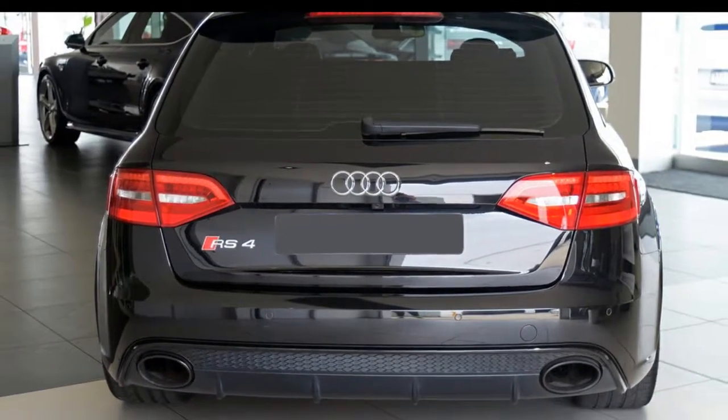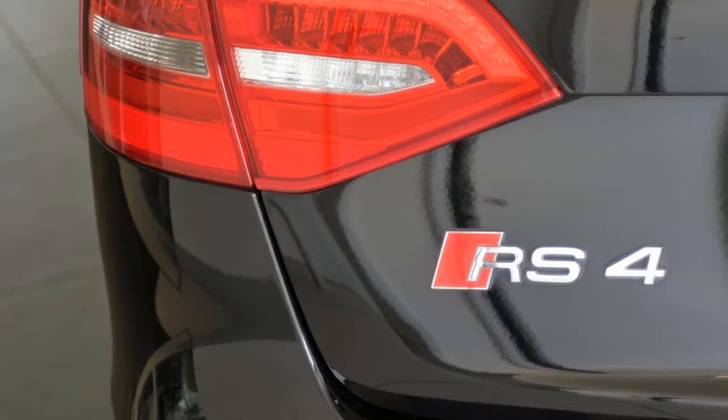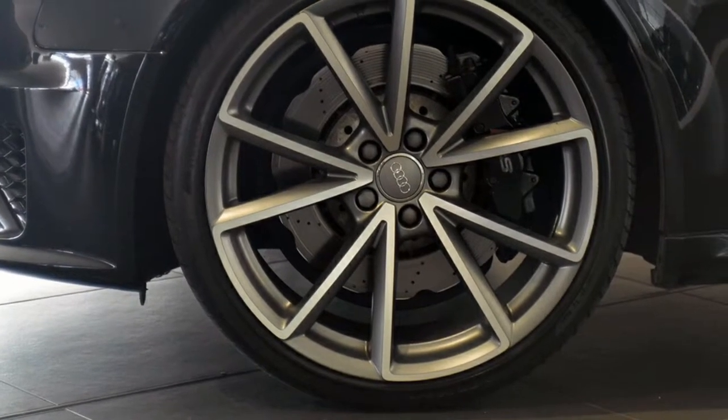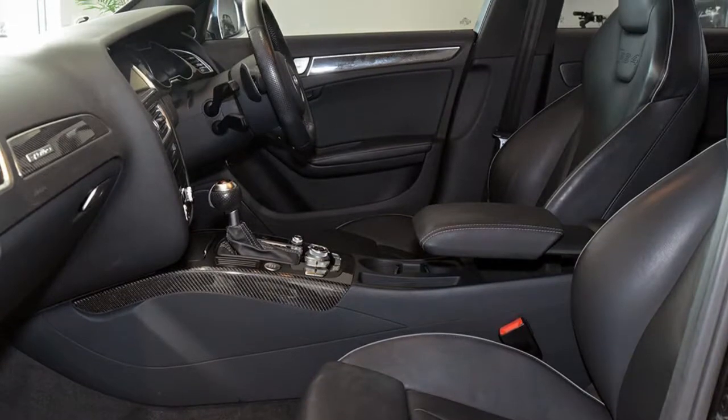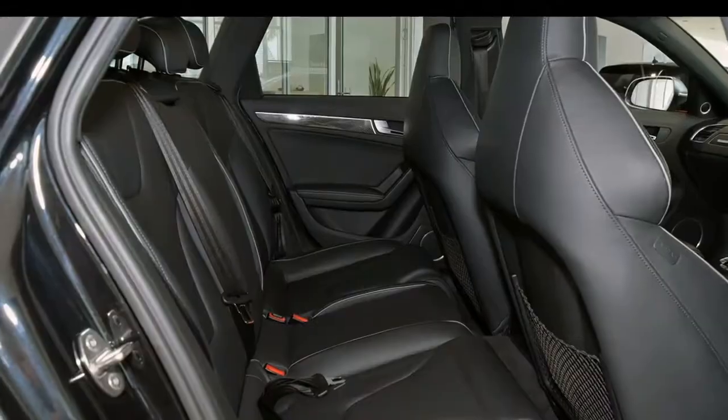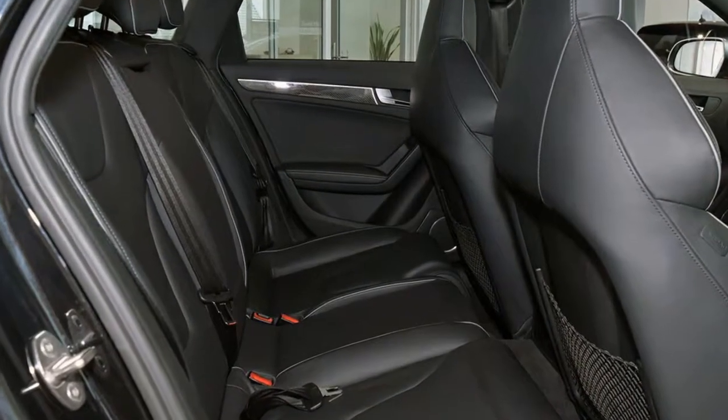The attractive black exterior is complemented by its stylish interior. This vehicle has all the features you could dream of: remote central locking, cruise control, alloy wheels, air conditioning, power steering and more. If you're looking for a first rate vehicle,